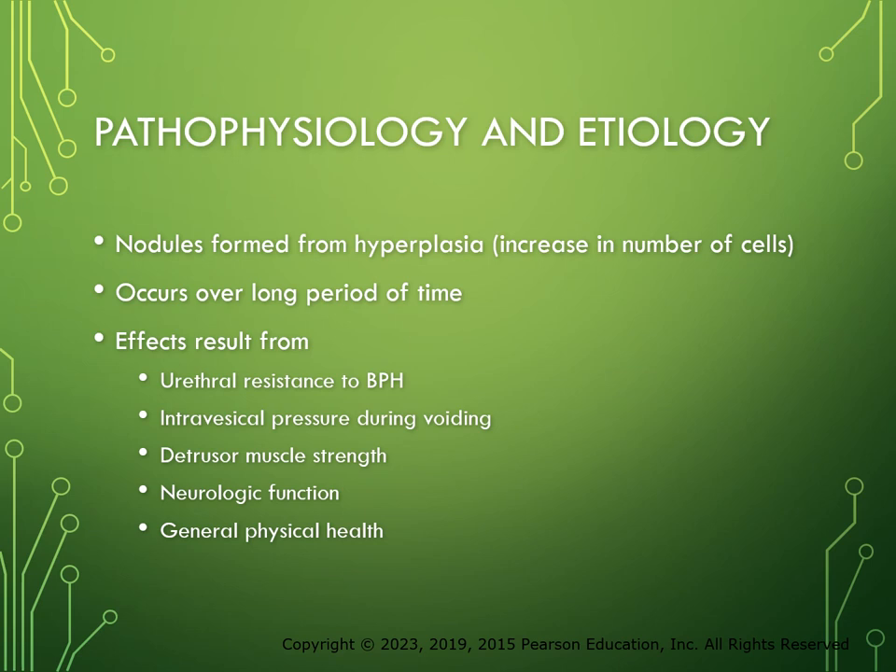The prostate gland produces about one-third of all the semen that a male has. BPH begins as small nodules in the periurethral glands, which are the inner layers of the prostate. The nodules are formed from hyperplasia, which is an increase in the number of stromal and epithelial cells in the prostate gland. Hyperplasia of the prostate cells occurs over a long period of time, making BPH more common in older men. The pathophysiologic effects result from a combination of factors such as urethral resistance, intravesical pressure during voiding, detrusor muscle strength, neurological functioning, and general physical health.